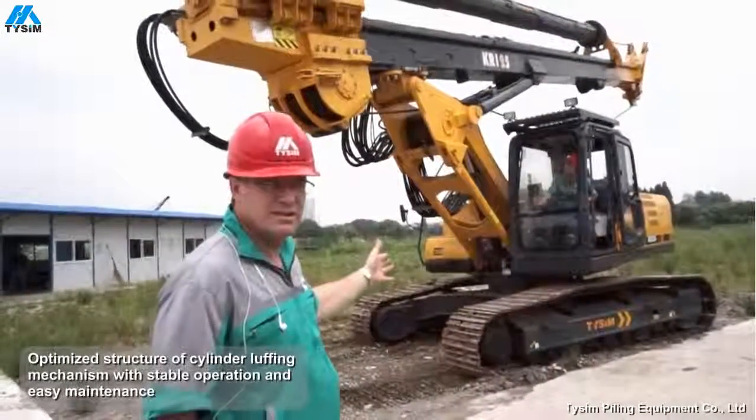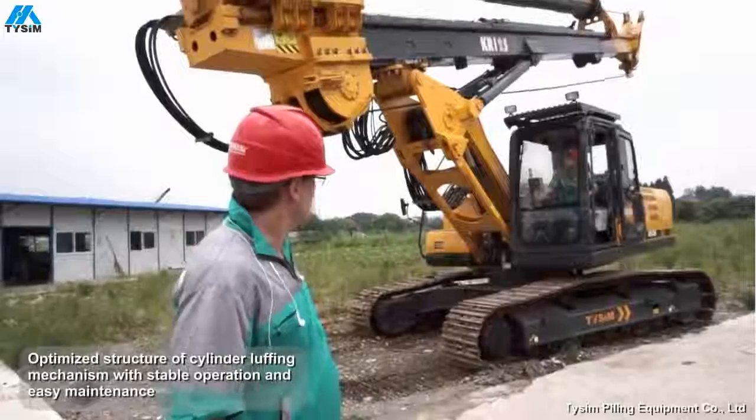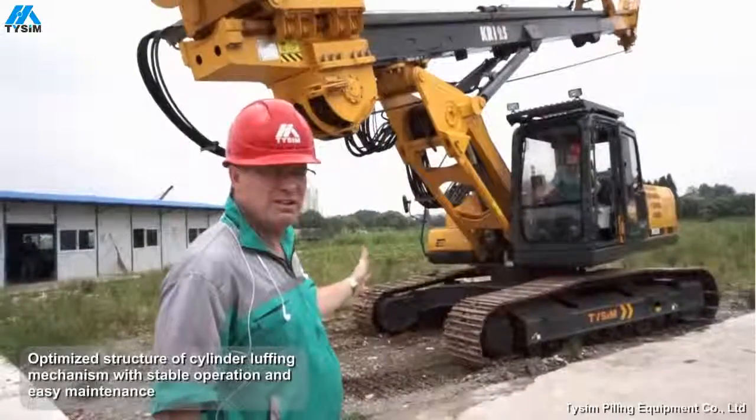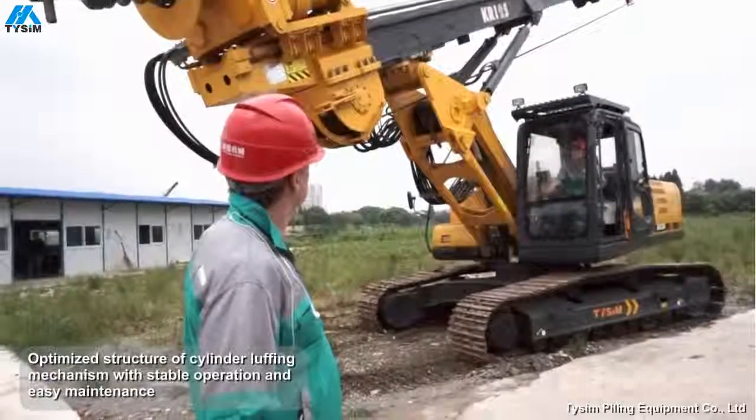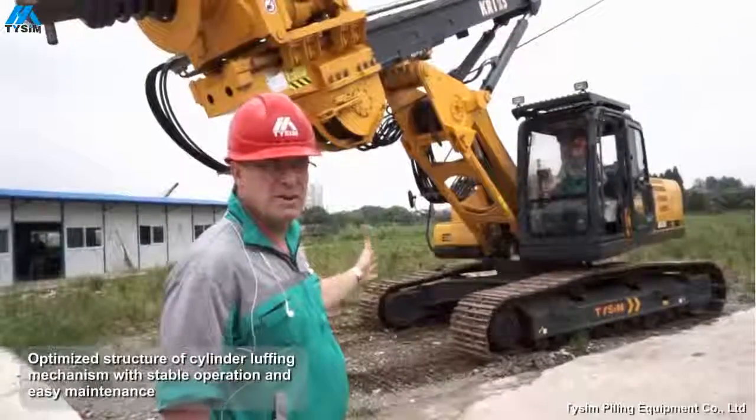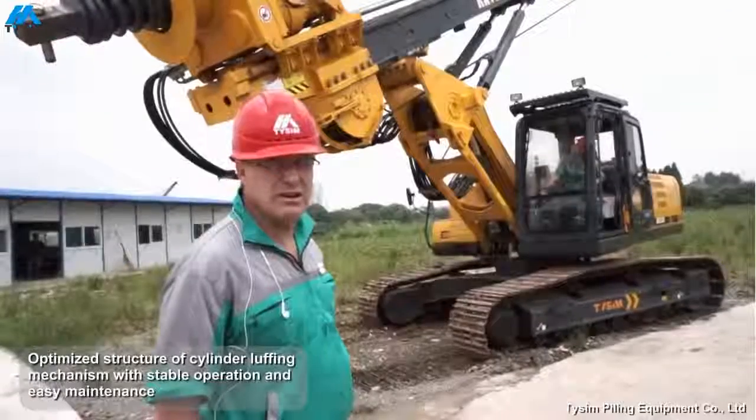Look how stable the machine is, and it's done with that in very little effort. It has an auto levelling mast on it, so the machine is never compromised.